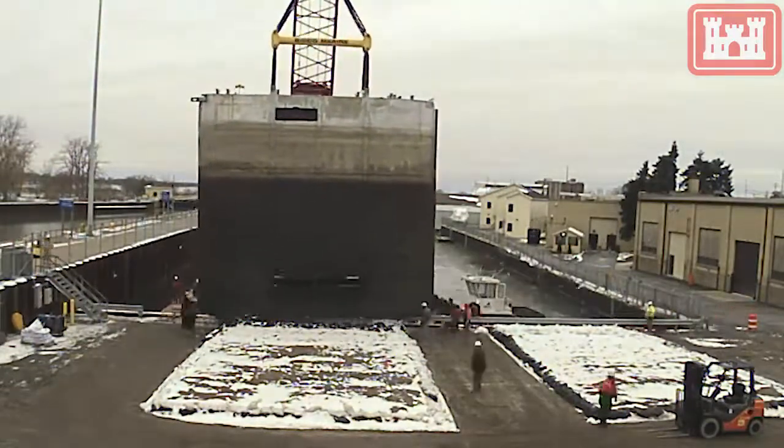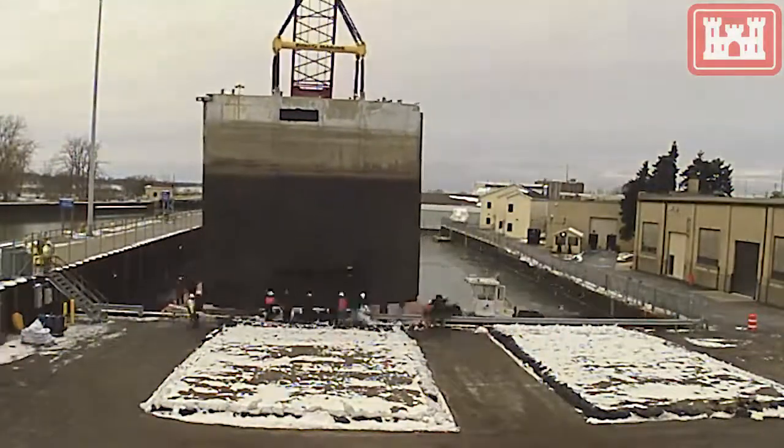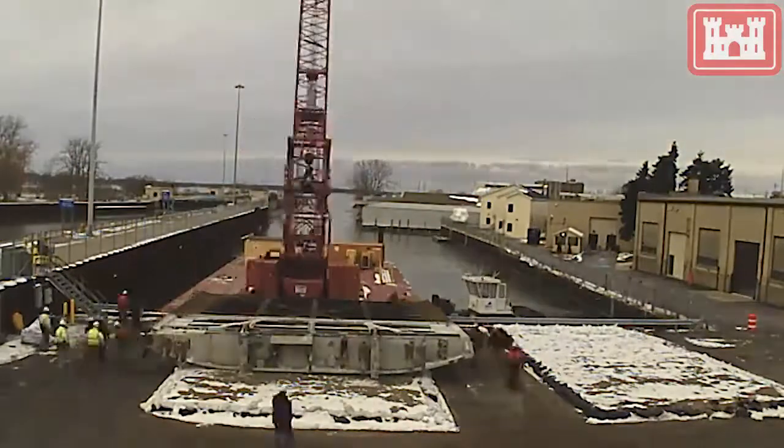This project will ensure the continued operation of the Black Rock Lock, which provides many commercial and recreational benefits for the local community for many years to come. The U.S. Army Corps of Engineers is building strong.